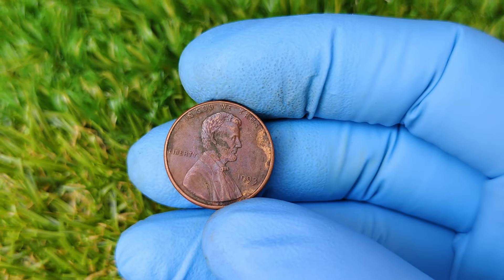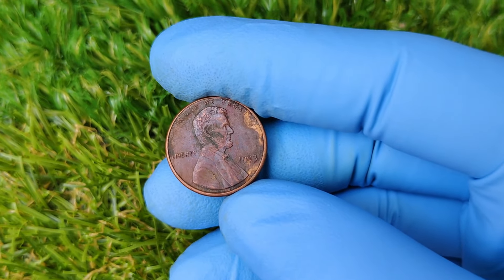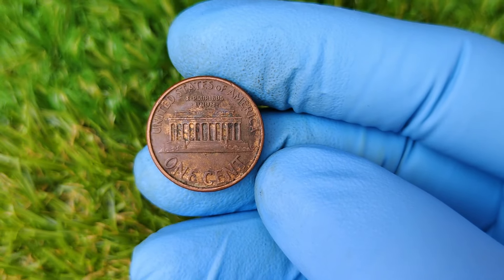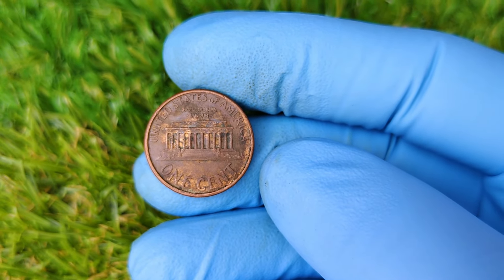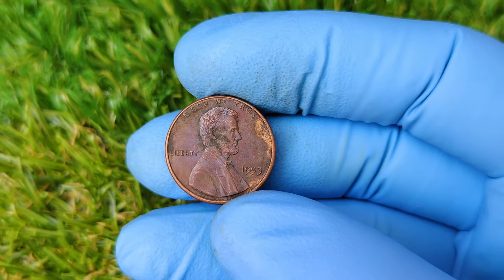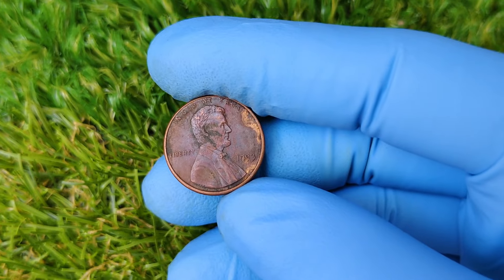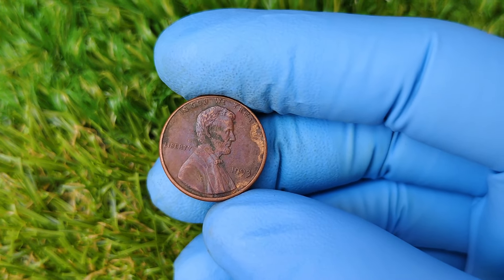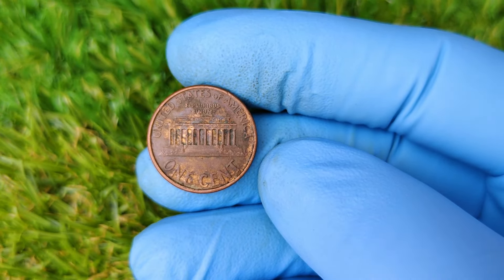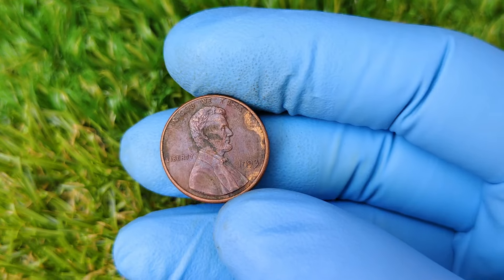Fourth, get it graded. If you think you've found a potential treasure, consider getting the coin professionally graded by a company like PCGS or NGC. They'll give your coin an official grade, which could significantly impact its market value. So what's the current market value of a 1993 No Mint Mark Lincoln penny? While the auction we mentioned earlier saw one sell for nearly $81,000, the market can fluctuate. On average, most 1993 No Mint Mark pennies in excellent condition sell between $10,000 and $50,000, depending on the coin's condition and rarity. Of course, if yours is in MS68 red condition or higher, you could be looking at that top-dollar figure of $80,986.